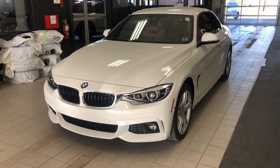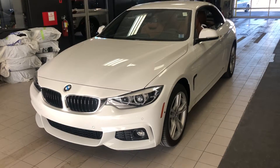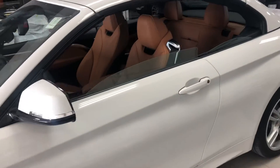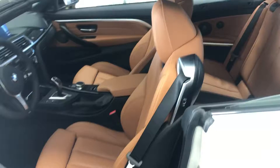Meena, this is Christina from Regan's B&B. I just want to take a quick video for you on the 430 Cabriolet here. So this is the 2019 430 Cabriolet. It's all-wheel drive, alpine white on the nice cognac interior.